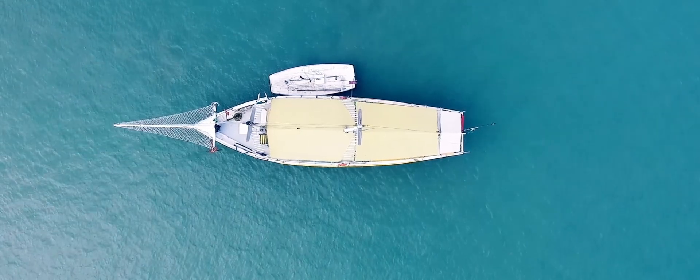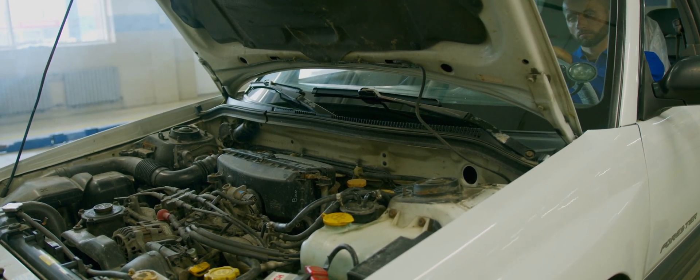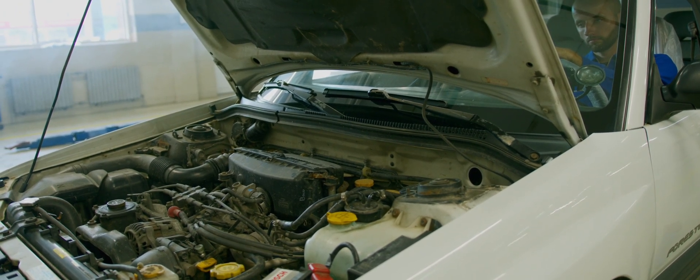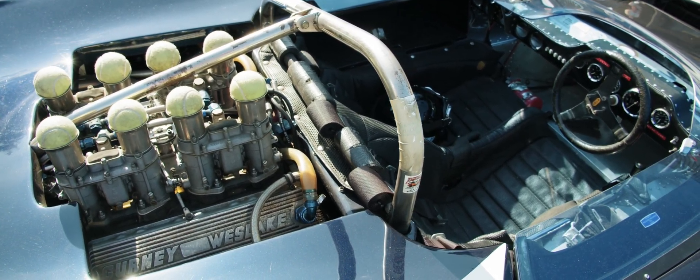Because internal combustion engines are so useful, you can also find them in boats, ships, aeroplanes, and trains, in addition to cars. Because the fuel is ignited to perform work inside the engine, they are given that name. The identical mixture of gasoline and air is subsequently released as exhaust. A piston — sometimes referred to as a reciprocating engine — or a turbine can be used for this.